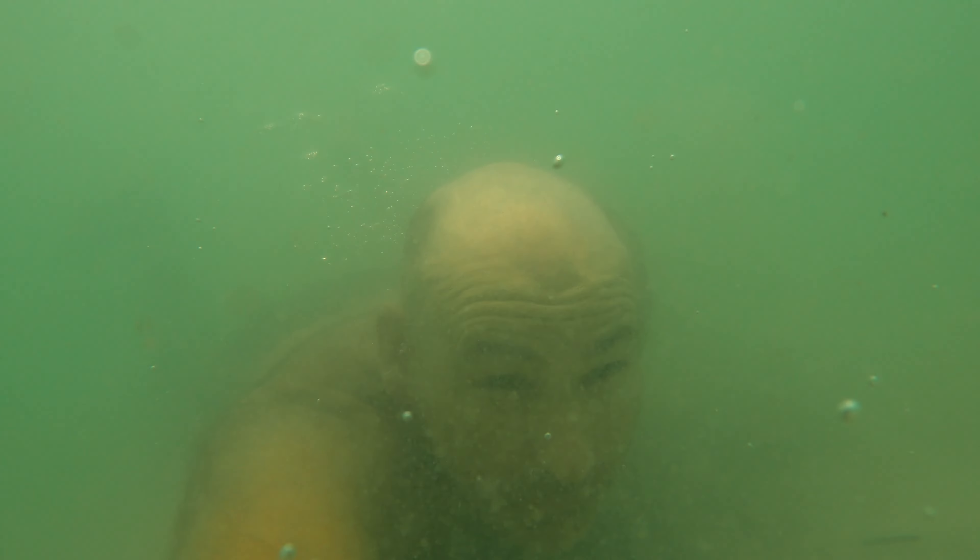I just saw a massive school of fish surfing the wave. Let's see if we can see a school of fish in this wave right here.